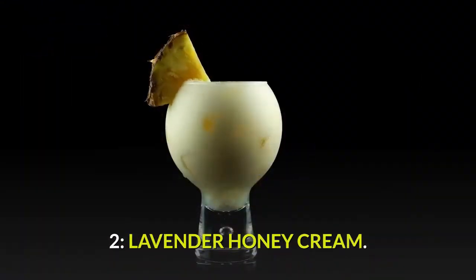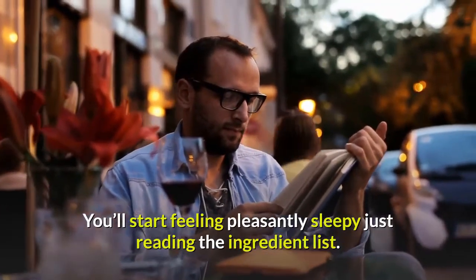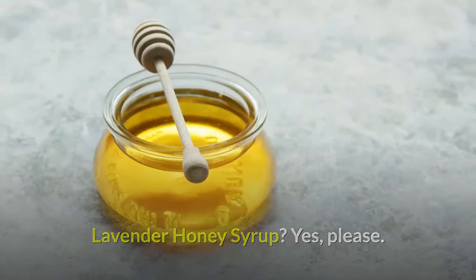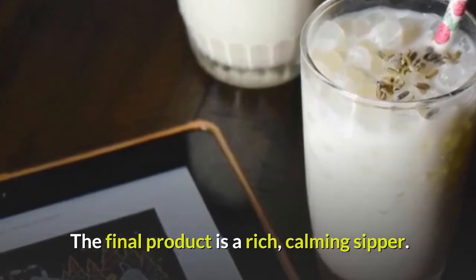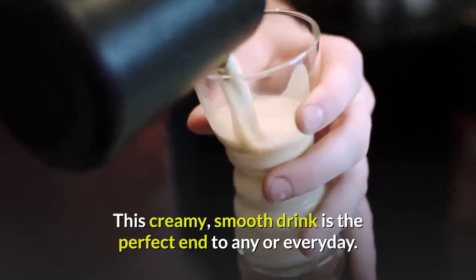2. Lavender Honey Cream — you'll start feeling pleasantly sleepy just reading the ingredient list. Lavender honey syrup — yes, please. The drink is unique among nightcaps in that it has a vodka base. The final product is a rich, calming sipper. This creamy, smooth drink is the perfect end to any — or every — day.